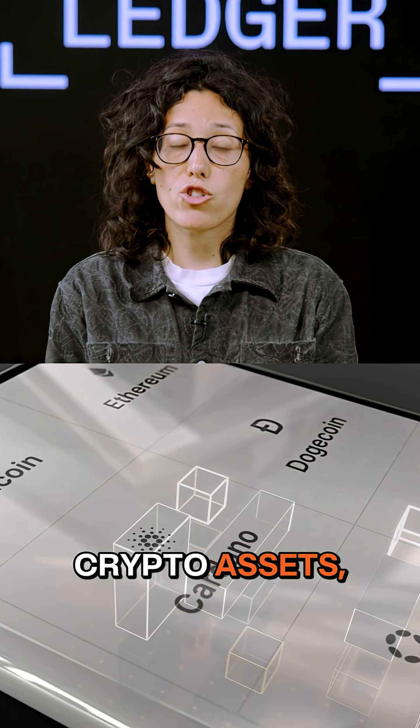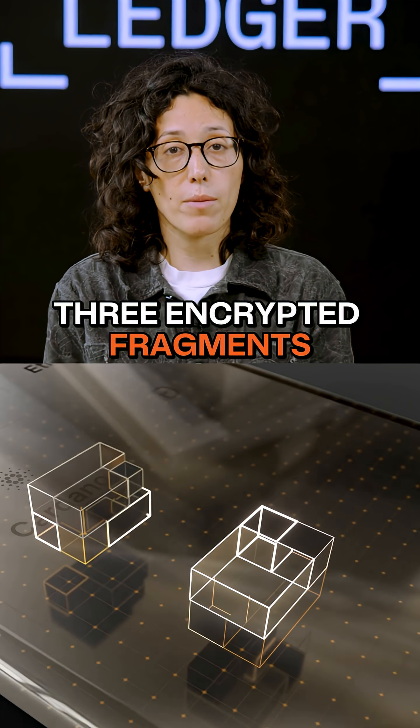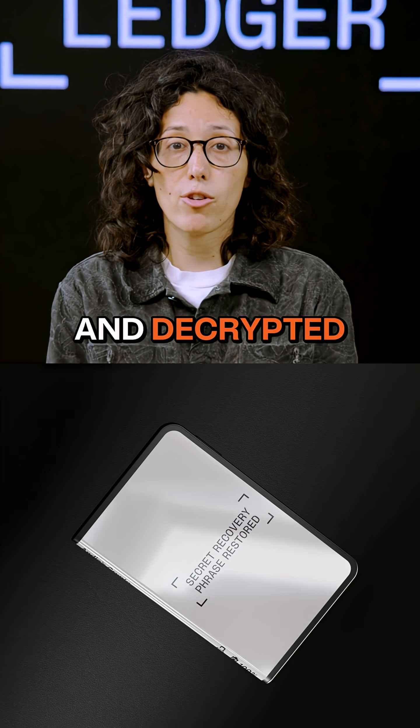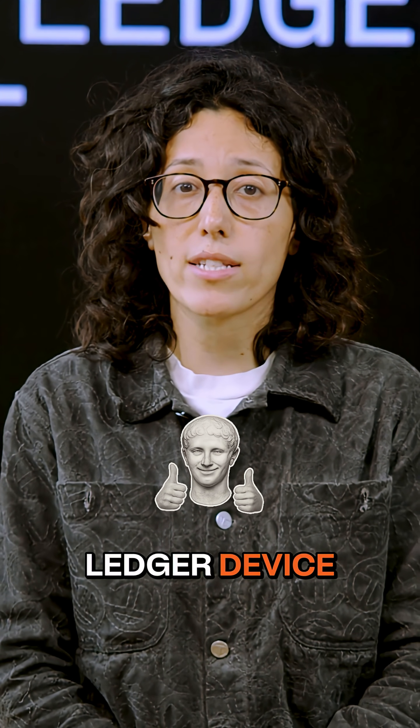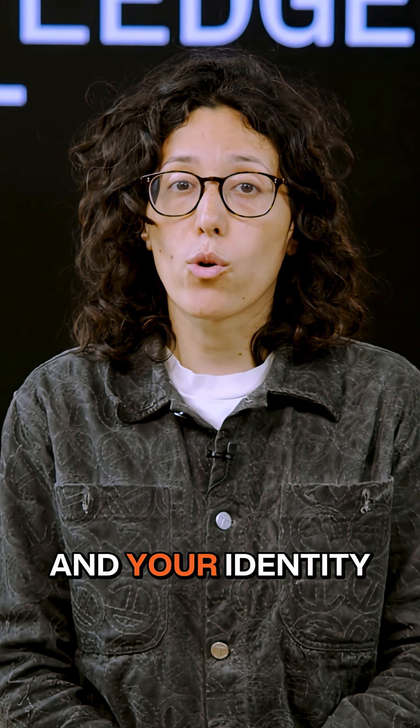To recover your crypto assets, two of those three encrypted fragments must be reassembled and decrypted within your Ledger device. This only works on your Ledger device with your consent and your identity verification.